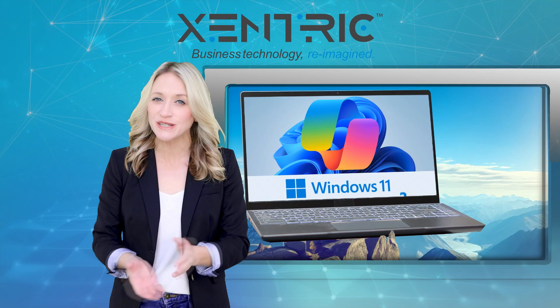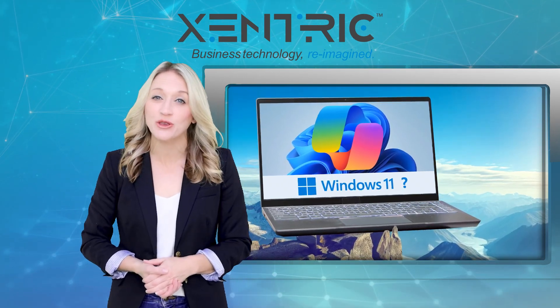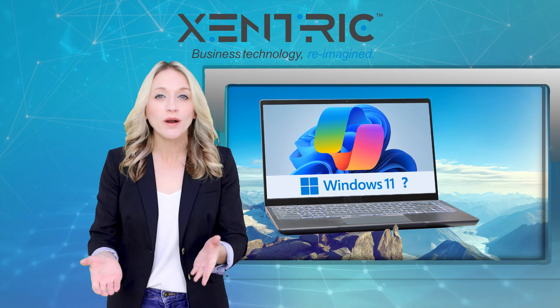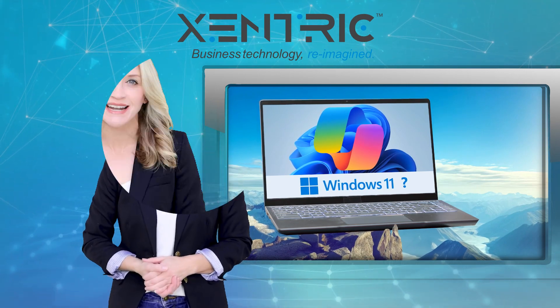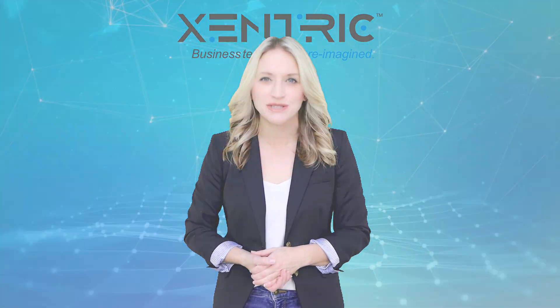Has your business switched over to Windows 11 yet? Our team can look at your setup and advise whether you'd benefit from upgrading, or whether you should stay on Windows 10. Get in touch and ask us for a tech audit. That's your tech update — more next week.